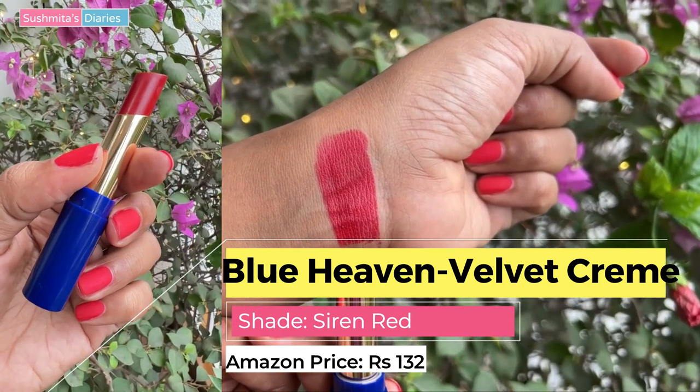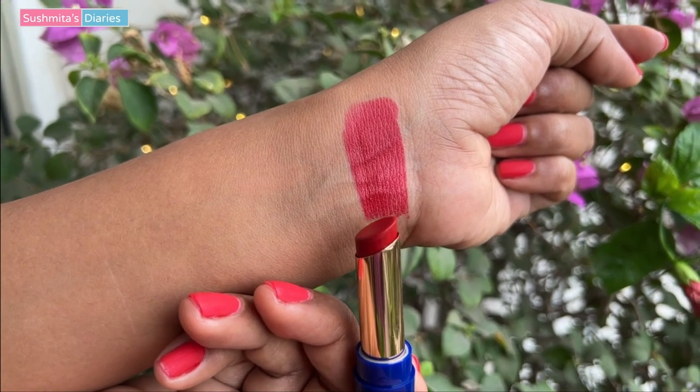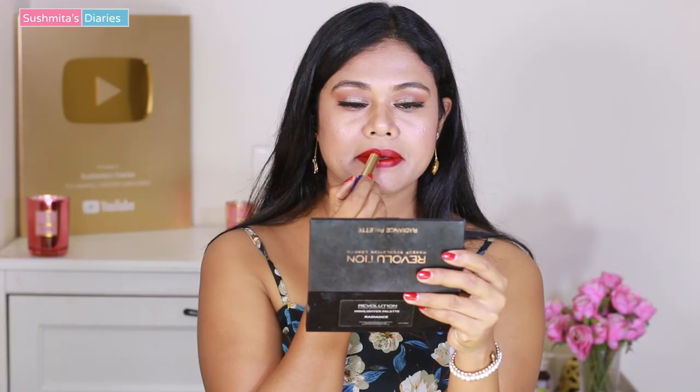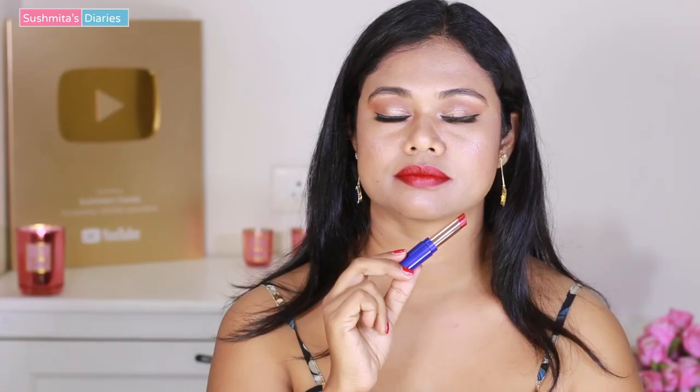The next one from the Blue Heaven trio is called Siren Red. This is slightly lighter than the previous shade — more like a blood red. The finish is a creamy matte, but the formula from this range is not drying on lips at all.